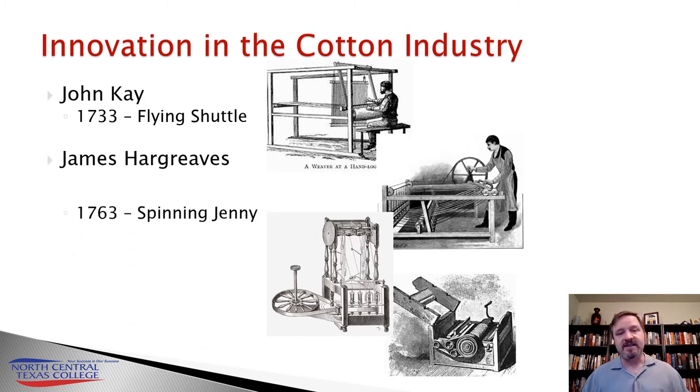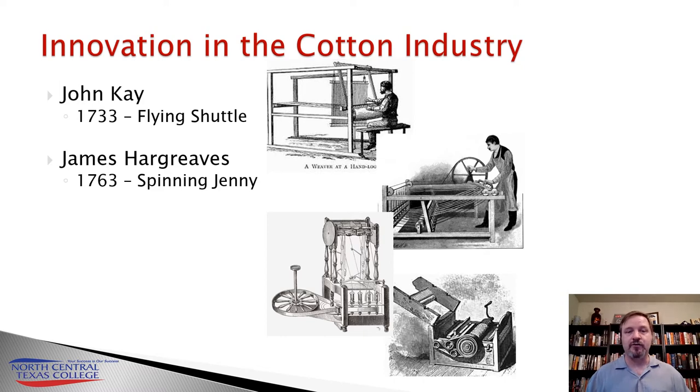In 1763, James Hargreaves is going to address that by creating the spinning jenny. The spinning jenny is a spinning wheel that has eight, ten, or sometimes even more spindles on it, allowing a single person to spin multiple cotton threads at the same time. The problem with the spinning jenny is that it produced a thread that often would break inside the flying shuttles — it wasn't strong enough.